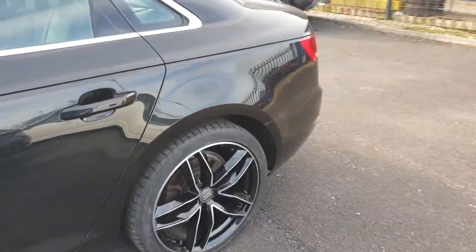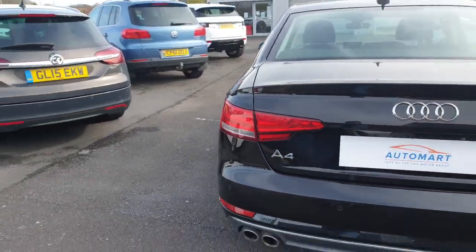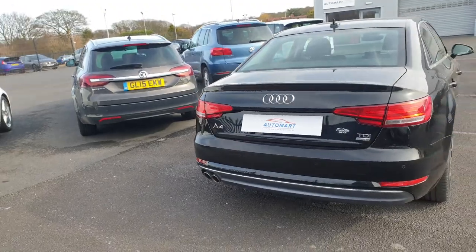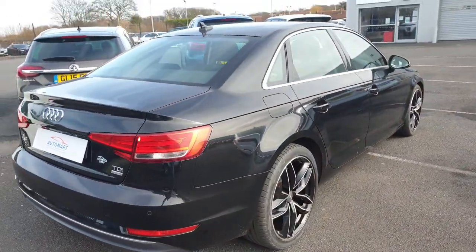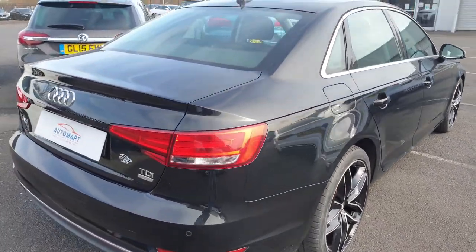Freshly diamond cut alloy wheels as you can see there, so they look brand new. From a pretty apart distance control, so I'll show you how that looks on the inside as well. £20 a year to tax this vehicle, which is pretty astonishing — really, really economical.